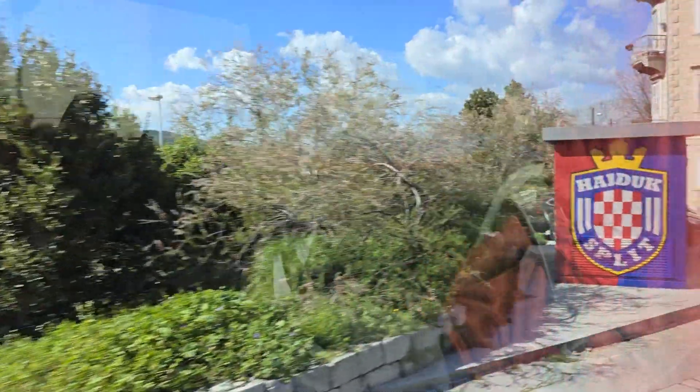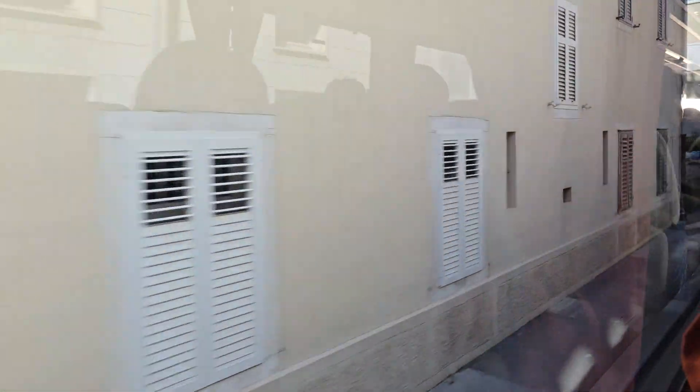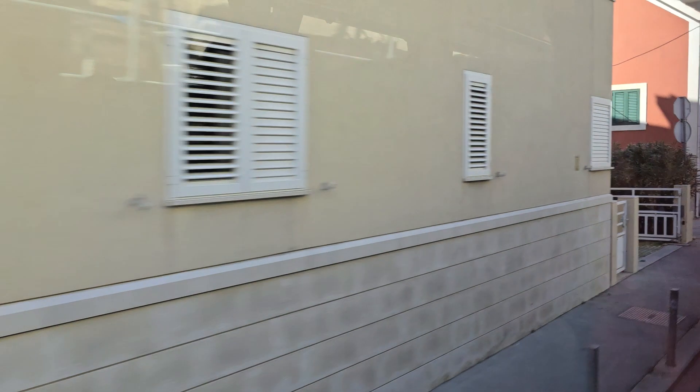Protected by UNESCO as a world heritage site, we are now leaving Split on the way to Dubrovnik. We will make two stops — the first will be a complete break and also a stop for restrooms, which will be soon after we reach the expressway to Dubrovnik.